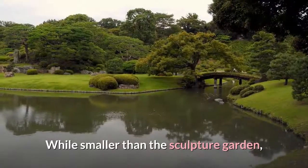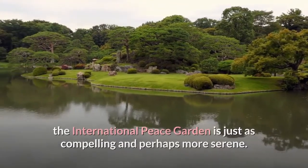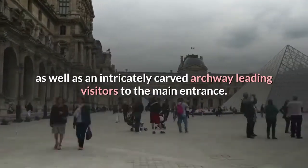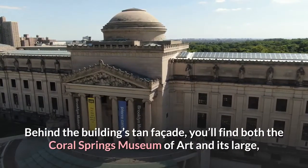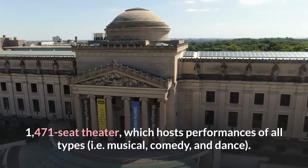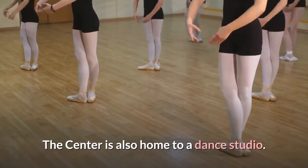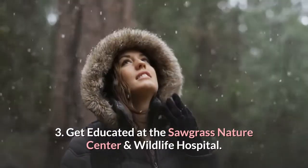The International Peace Garden sits beside a pond and features a mosaic boasting an egret as well as an intricately carved archway leading visitors to the main entrance. Behind the building's tan facade you'll find both the Coral Springs Museum of Art and its large 1,471-seat theater, which hosts performances of all types including musical, comedy, and dance. The center is also home to a dance studio.